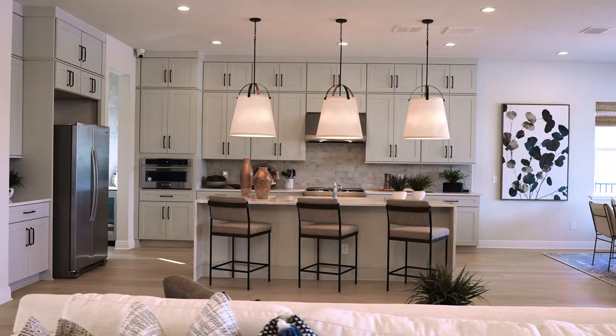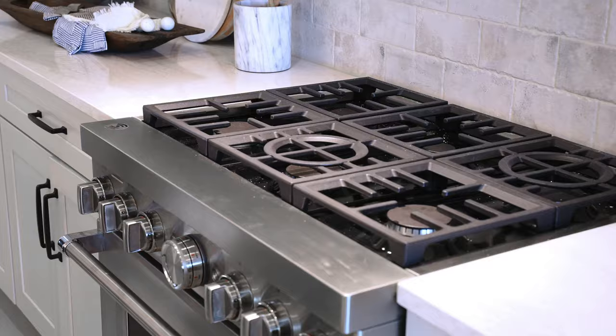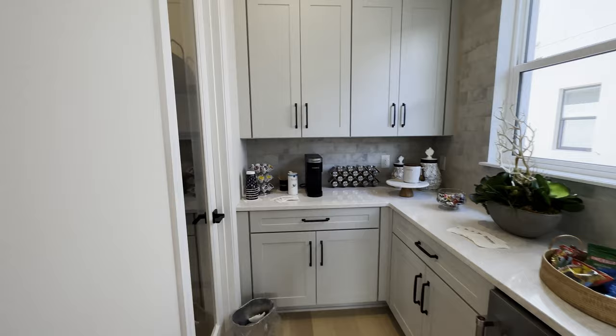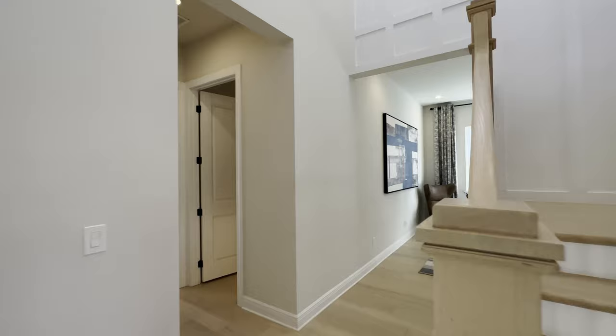This kitchen wall wraps around with a double waterfall edge island, a good-sized breakfast nook, and a gas range. This is a standard faucet but you can upgrade those in the design center. There's a temporary refrigerator that'll be replaced with a built-in fridge. I like this little drop zone back here — this prep station leading to the walk-in pantry. Let's take you down this direction first before we go back to the primary bedroom.